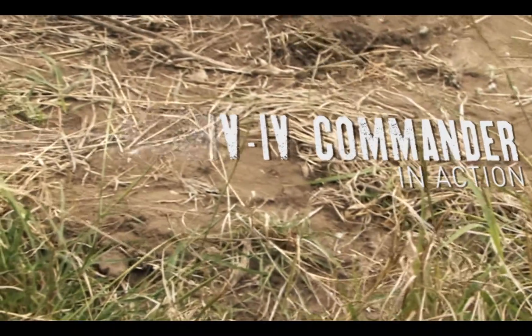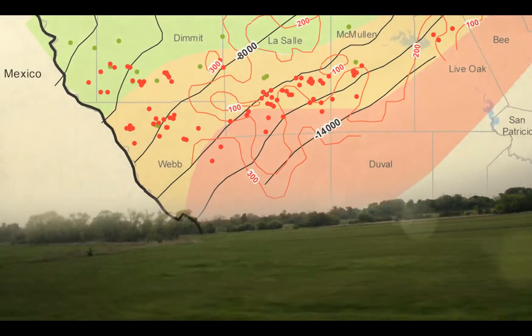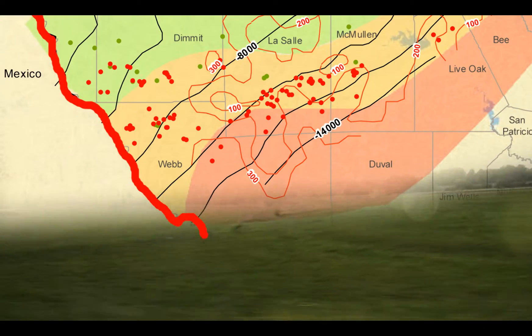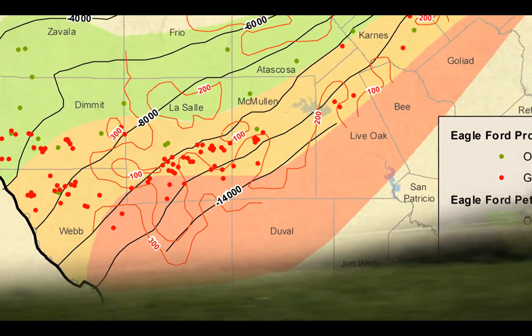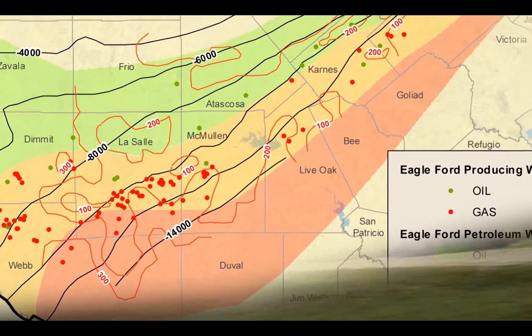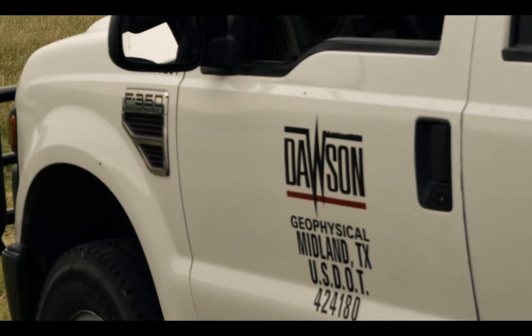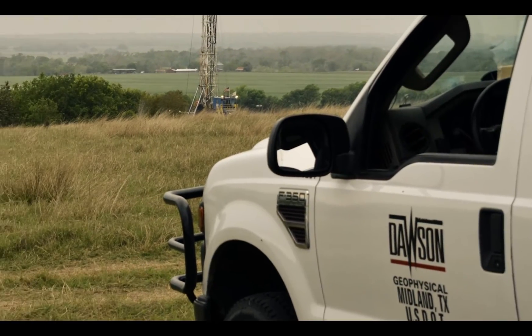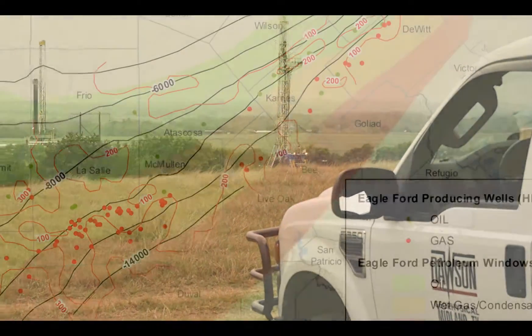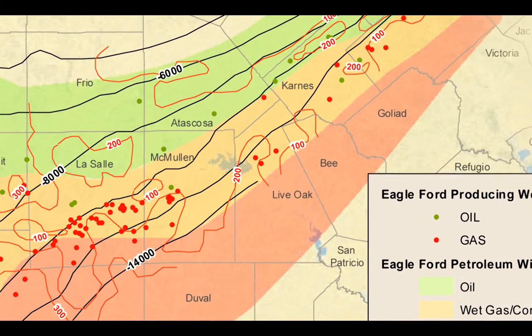The Eagle Ford Shale has been one of the hottest shale plays in 2010 and 2011, extending across Texas from the Mexican border up into East Texas, roughly 50 miles wide and 400 miles long. Dawson Geophysical Company is a leading provider of onshore seismic data acquisition services and was awarded a contract from a major oil and gas company to conduct a seismic survey in the Eagle Ford Shale region located in Carnes County, Texas.